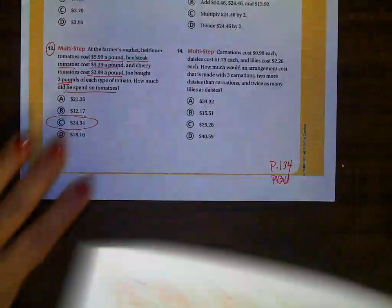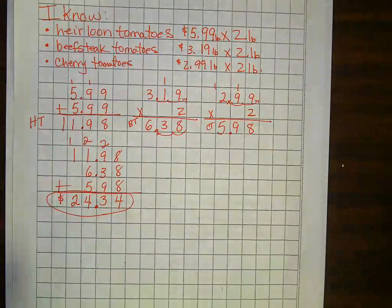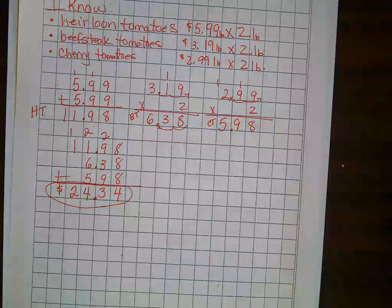All right, guys, that was it for this evening. Practice, practice, practice on those multiplication facts. You guys have a great night. Bye!